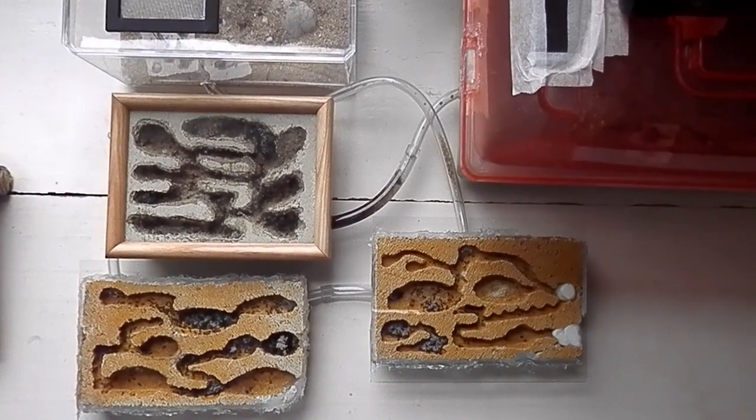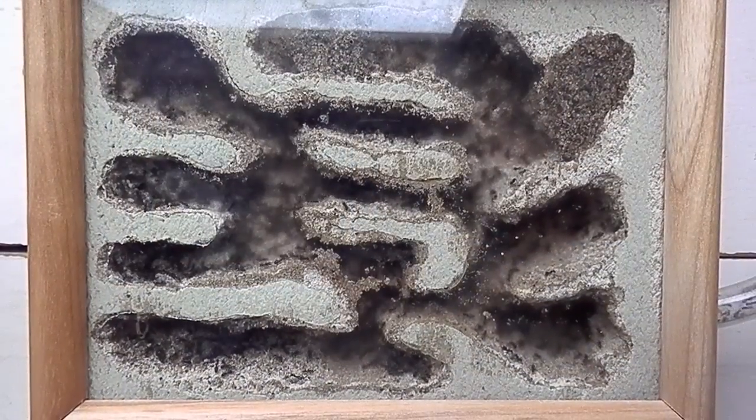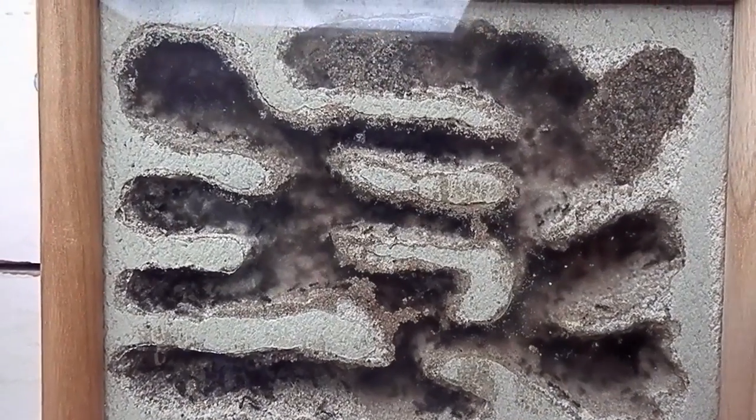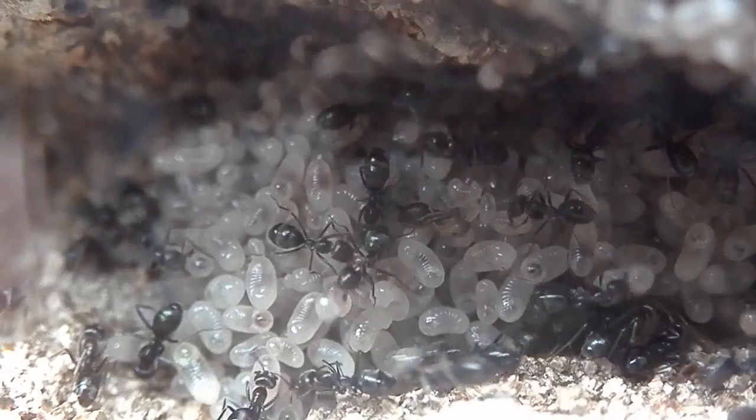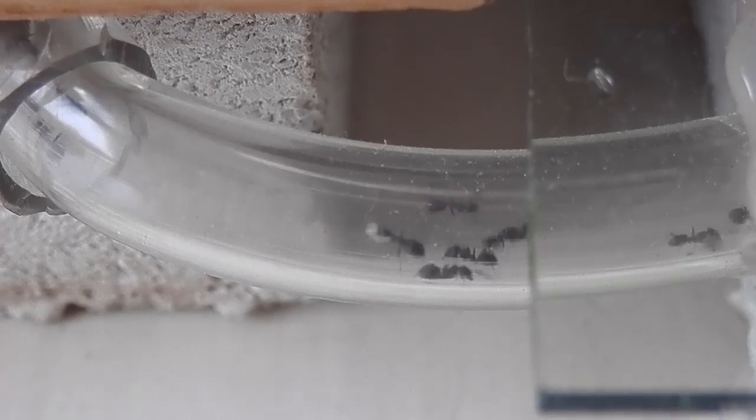Here's an overview of the whole setup. You can see it takes up quite a large amount of space now. I had this colony housed in this particular setup, with the three nests and two outworlds for a few months, and they were doing really well.